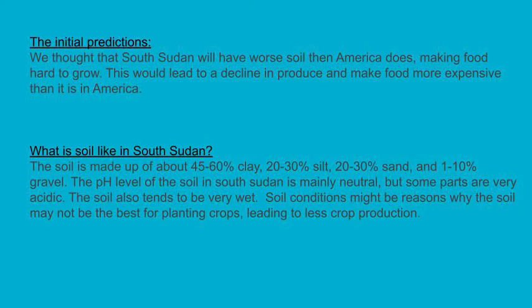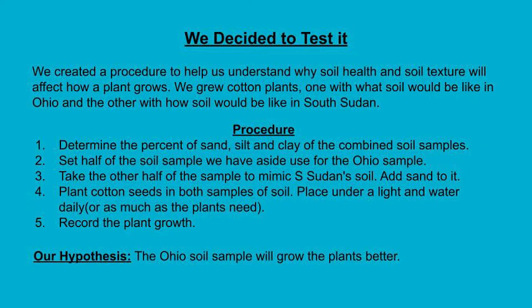Levi suggested that we could try to develop an investigation that would compare the growth rate of plants in Ohio soil compared to soil like that of South Sudan — sandy. We decided to grow cotton because it is a more common crop in South Sudan. Even though we can't eat cotton, we thought it would be a good indicator of overall crop growth.